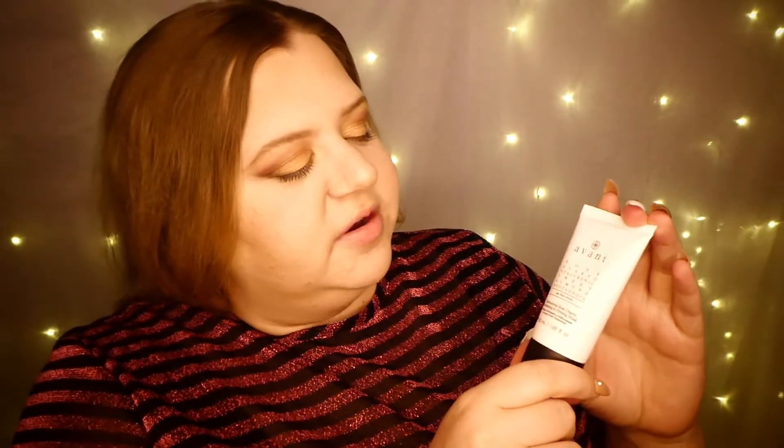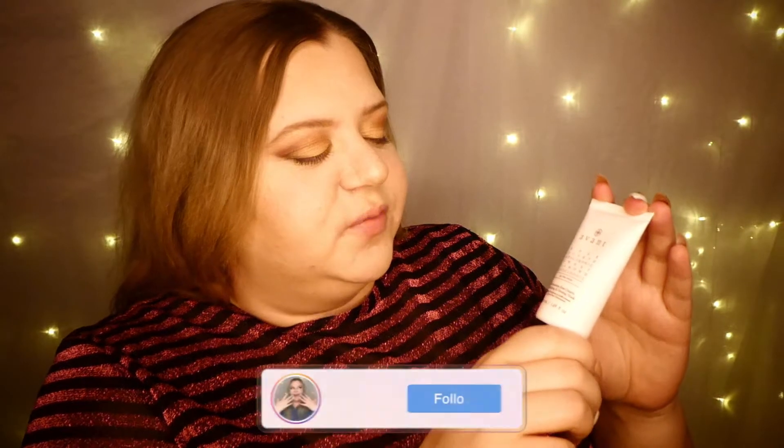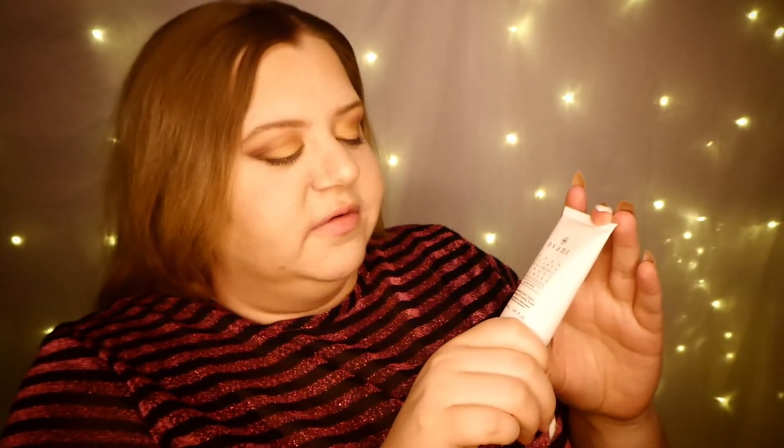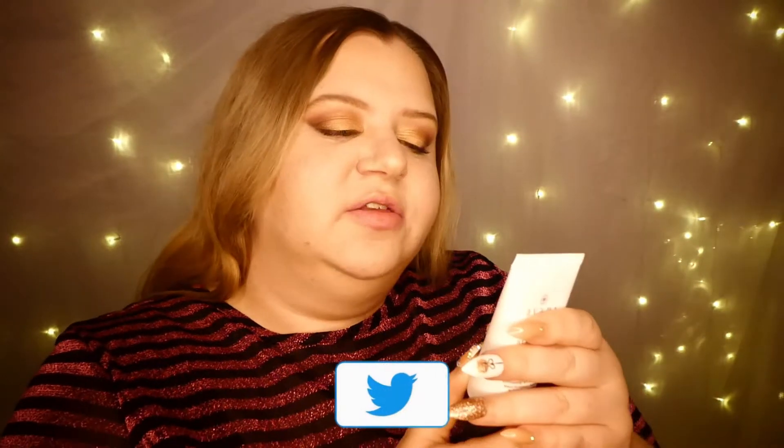This is an Avant product — it is the Rose Quartz Hyaluronic Sweet Almond Avocado Oil Age Nutri-Revive — oh my gosh, that's such a mouthful! Apply a thin layer to clean dry skin, allow to absorb, no need to wash off.